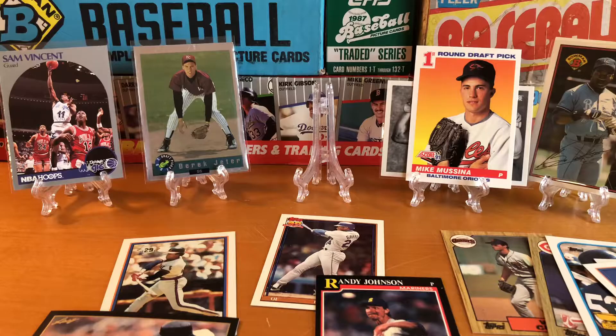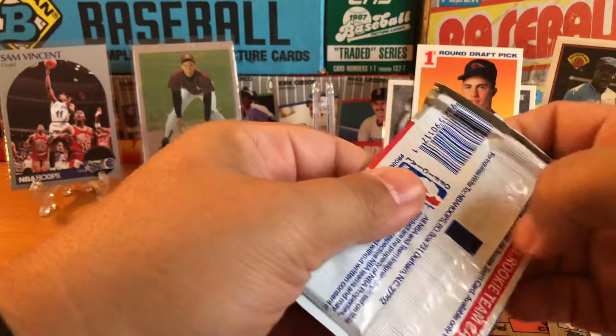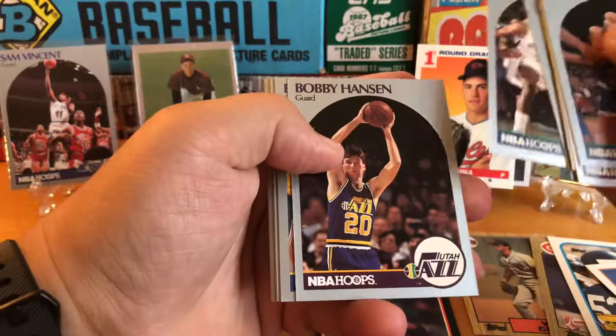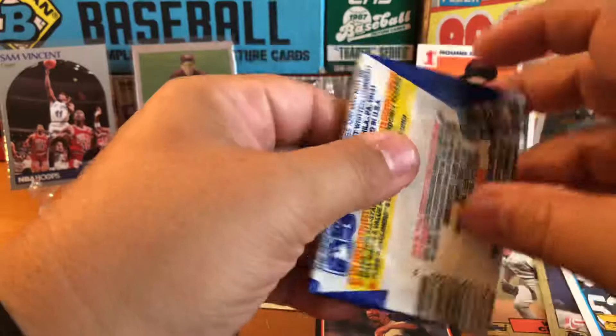Let's jump over to this '91 Hoops pack — see if we can find a Jordan, another Vincent, or a Mark Jackson with the Menendez boys on the sideline in the background. There's a Stockton, Byron Scott, Tarpley, Willis, Rasmussen, Isaiah. Nothing doing there.